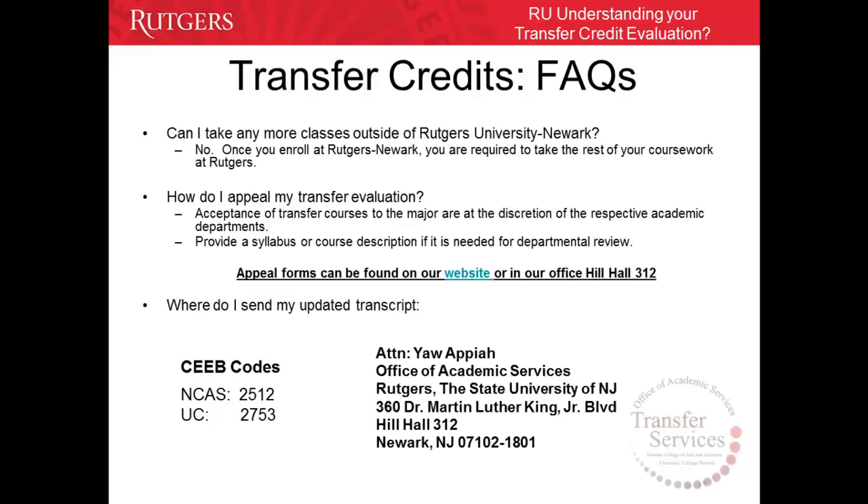Can I take any more classes outside of Rutgers University Newark? The answer is no. Once you enroll at RUN, you are required to take the rest of your coursework at this institution.